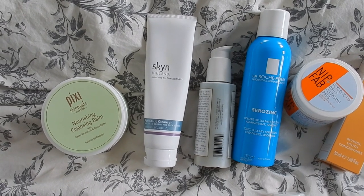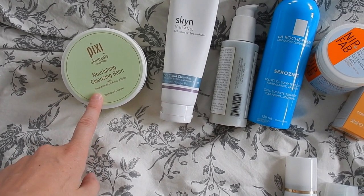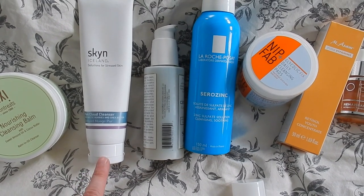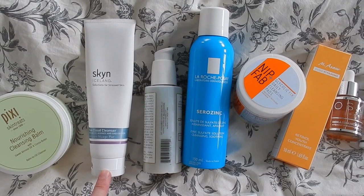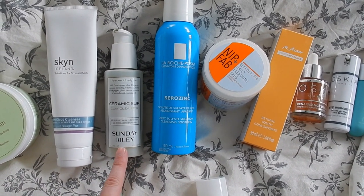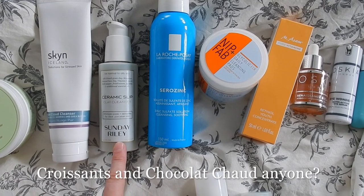I quickly wanted to show you what I'm going to pack for skincare. First, for a first cleanse in the evening, is the Pixi Nourishing Cleansing Balm — haven't tried it yet, it's a PR sample, but I will report back. Then, as a gentle cleanser, the Skin Iceland Pure Cloud Cleanser — very gentle, I've been trying it for about four weeks now, it's okay. Then one of my favorites, the Sunday Riley Ceramic Slip. I know my skin will probably get a little congested with all the sunscreen and fatty foods, so this one is a staple whenever I travel.